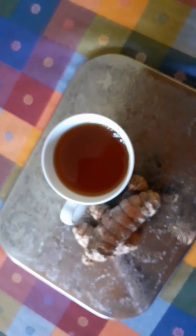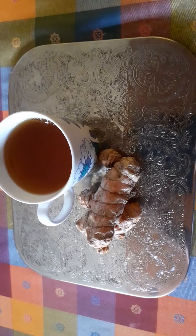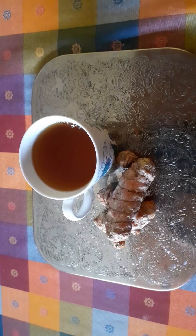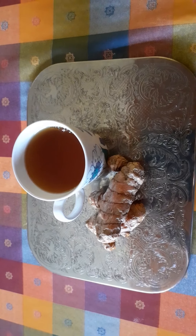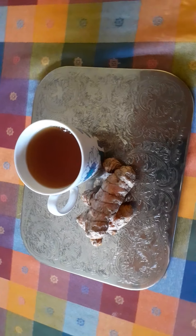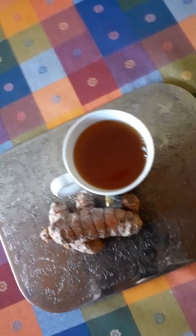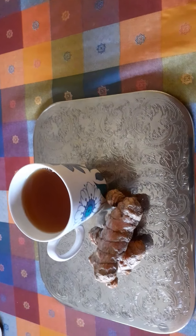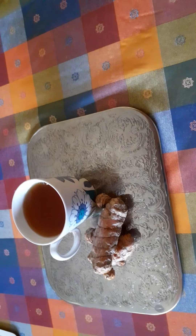So guys, this is my turmeric tea. I urge you all to have a go at it, have a try. You can use the powder one as well if you can't get hold of fresh turmeric. Keep washing your hands, keep safe, and thank you to my subscribers. If you haven't subscribed yet, please subscribe to my channel, leave a comment, and God bless. Bye, thank you!